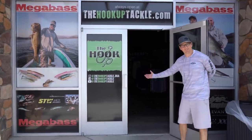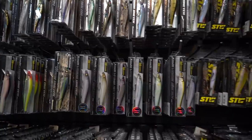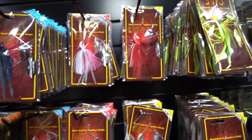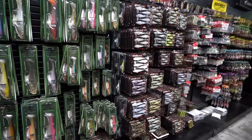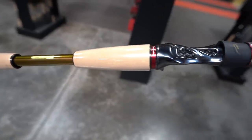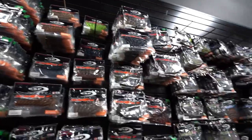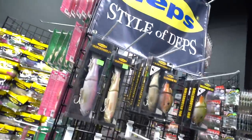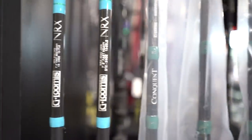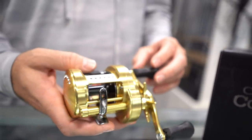Welcome to the Hookup Tackle — the world's largest showcase of Megabass products, featuring baits and colors not found at any other dealer. The Hookup also offers a wide display of OSP, Evergreen, Depths, Lucky Craft, Jackal, and many more. Owned and operated by family, staffed by guides and verified tackle nerds. If you're in the Phoenix area, stop by our showroom. Online, there are almost 10,000 SKUs of Megabass products alone, with hundreds of other companies and new products added daily.